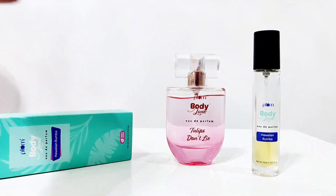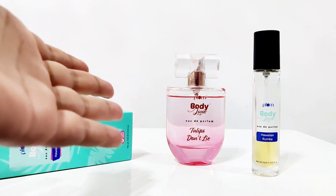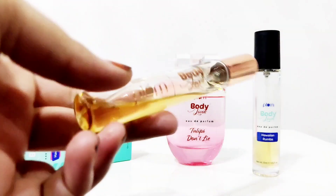I bought this 50 ml for 900 rupees. I bought a good fragrance from Latafa. But I didn't want to waste 900 rupees on Plum without trying it first, so I bought it in trial size.